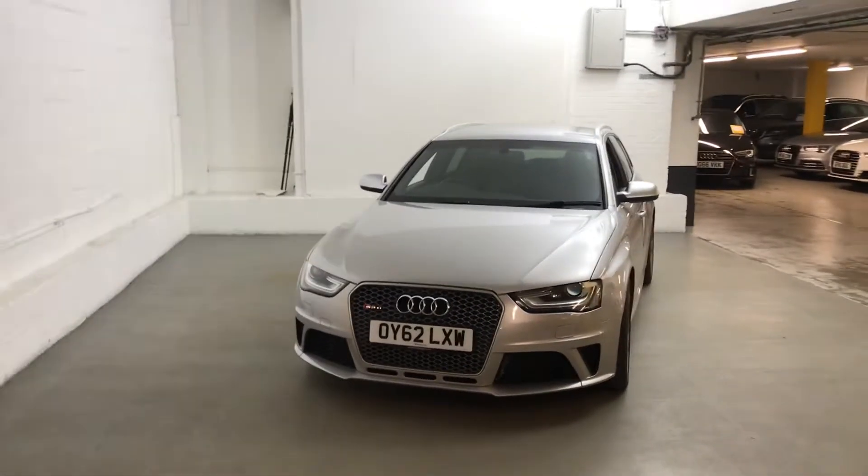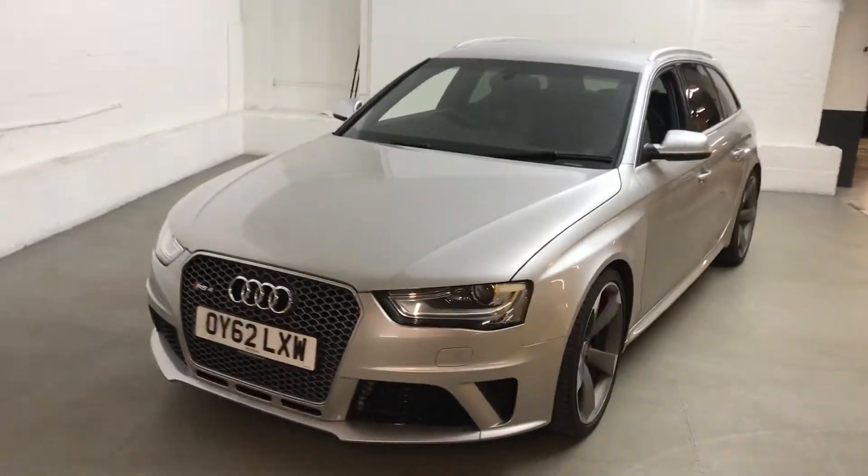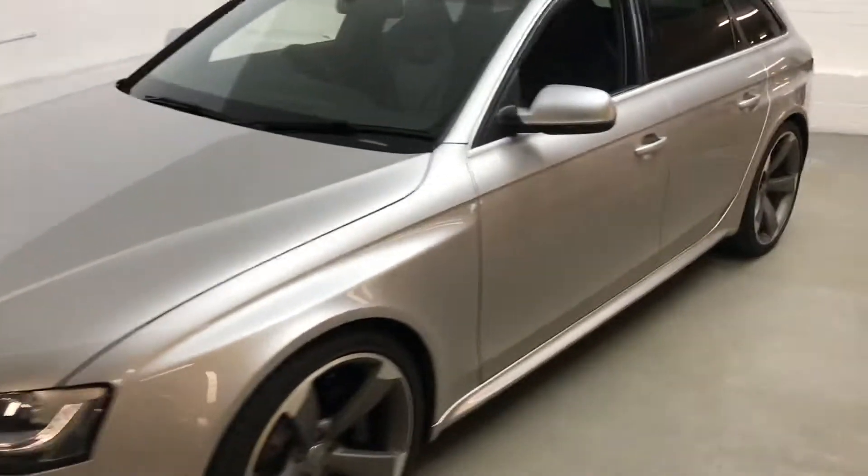Hi guys, here we've got an Audi RS4 Avant. This is Audi's high performance, full spec model of the A4 Avant.